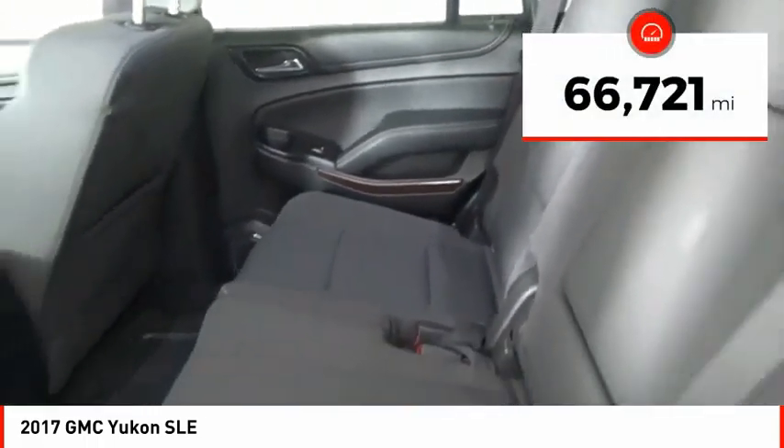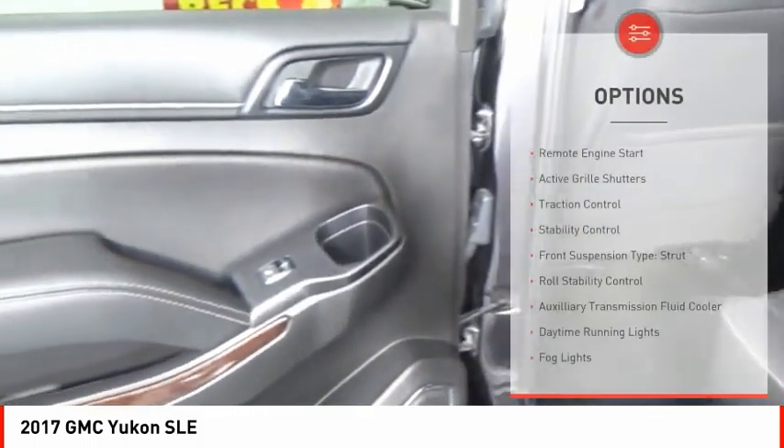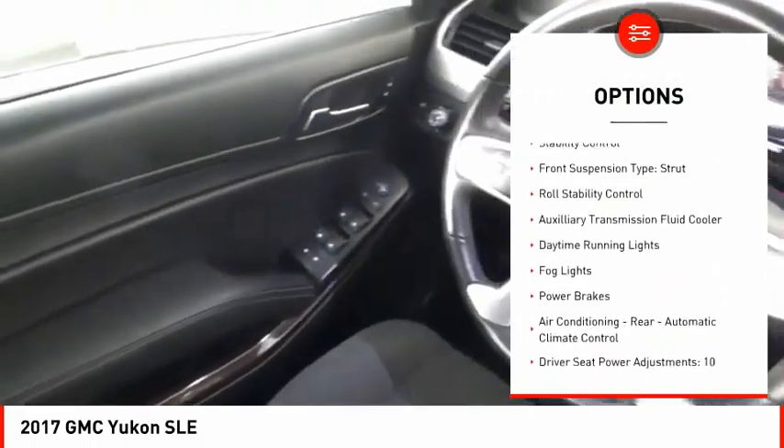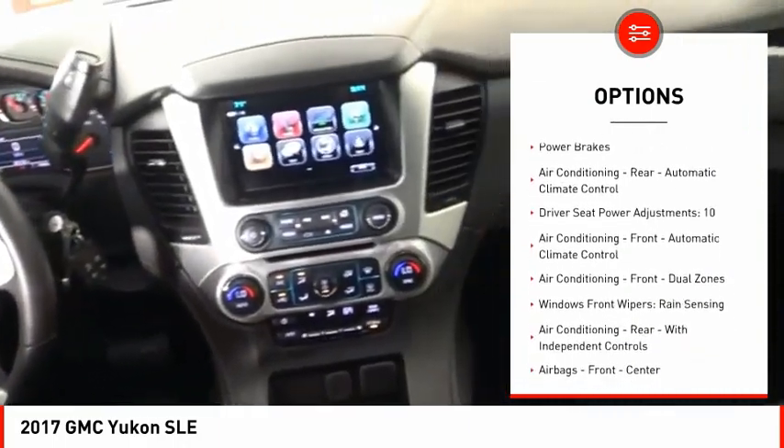This vehicle has less than 70,000 miles. Here are some of this vehicle's great options: remote engine start, active grille shutters, traction control, stability control, front suspension type strut.